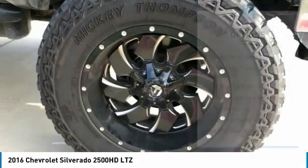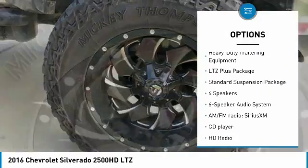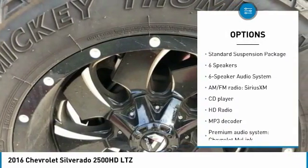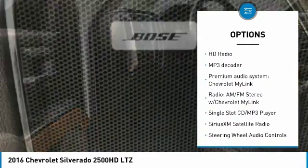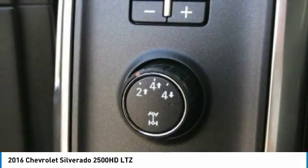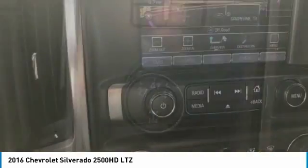Here are some of this vehicle's great options: power passenger seat, remote engine start, steering wheel audio controls, traction control, navigation system, leather wrapped steering wheel, air conditioning, dual airbags, power steering, chrome mirror caps.